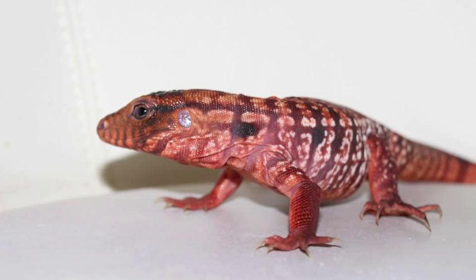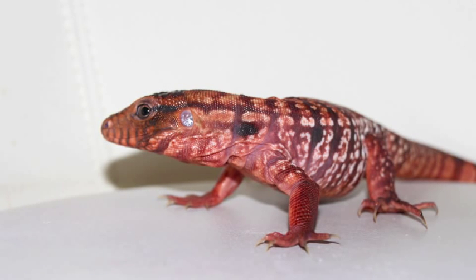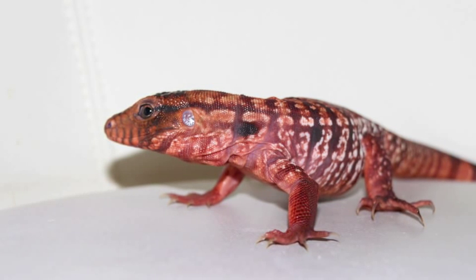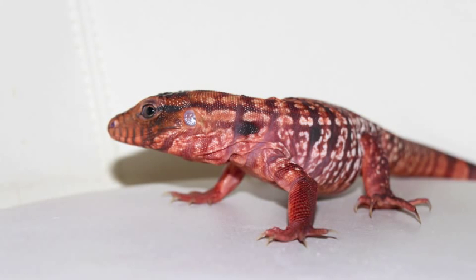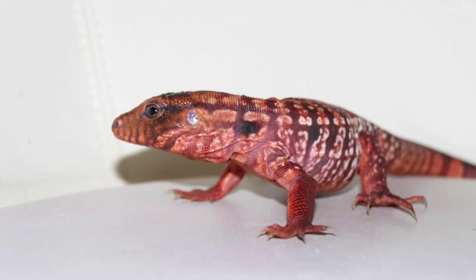This is my red Argentine Tegu, Kimchi. There are some people who say that red Argentine Tegus actually grow larger than black and whites. Personally, I am on the fence on this belief, but I guess I'll find out soon enough. Red Tegus are normally born a brownish color as hatchlings, and the red colors come in as they get older. Males tend to be a lot redder than females as well. Their prices range from $200 to $300.